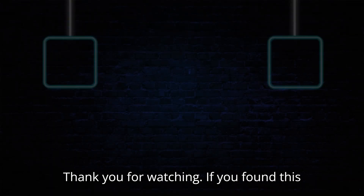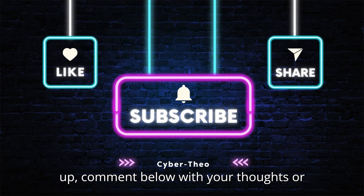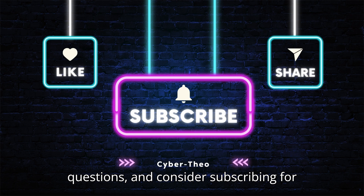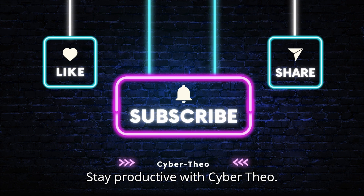Thank you for watching. If you found this video helpful, please give it a thumbs up, comment below with your thoughts or questions, and consider subscribing for more tech tips and tutorials. Stay productive with CyberTheo.